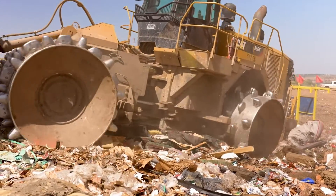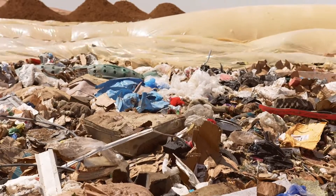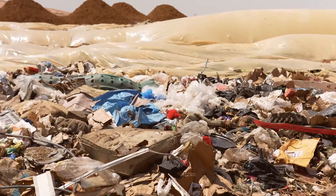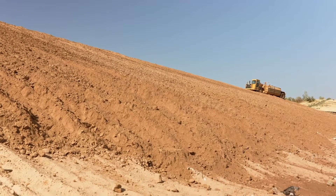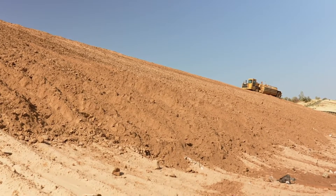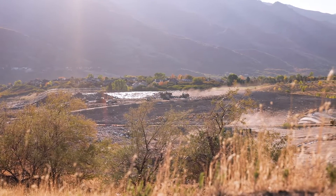Bye-bye, stinky couch! After each layer of garbage, a layer of plastic is placed on top to seal off the garbage. Then a layer of soil is added and compacted each day to keep odors down and to keep lightweight items from blowing around.